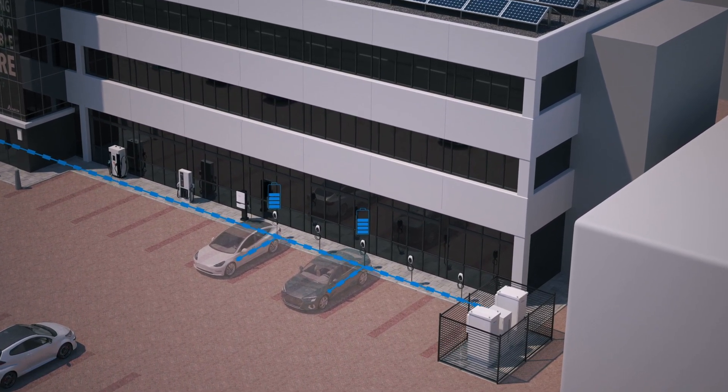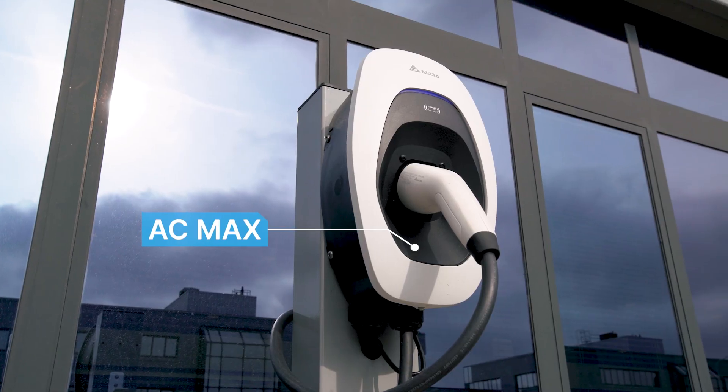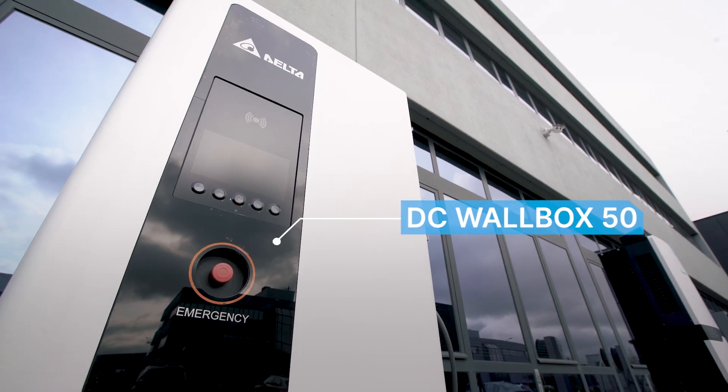Delta's EV charging solutions assure fast and convenient charging with high charging efficiency in energy utilisation.